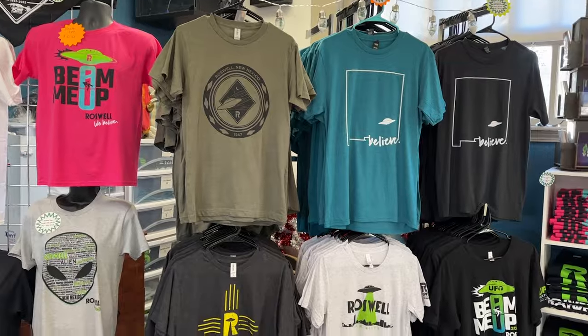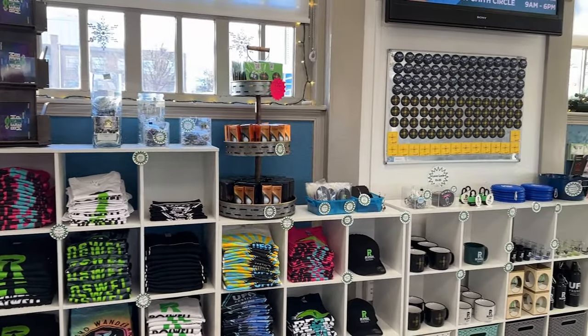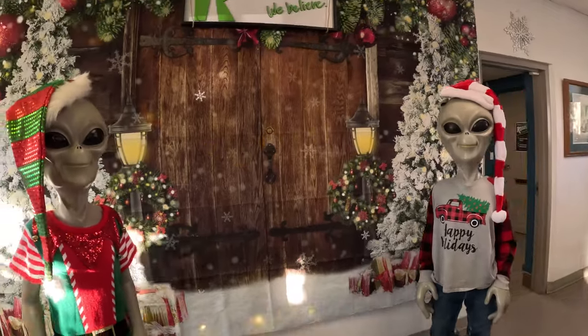We're going to start our tour here in Roswell at the Visitor Center. This is on the corner of 5th and Main, and they are closed on Sundays and Mondays. If you're new to Roswell, inside the Visitor Center they'll give you a great map of the city where all the main attractions are located. They have items you can purchase at the gift shop and you can get your whole family in a picture with the aliens inside. It's a good place to stop when you first arrive in town.